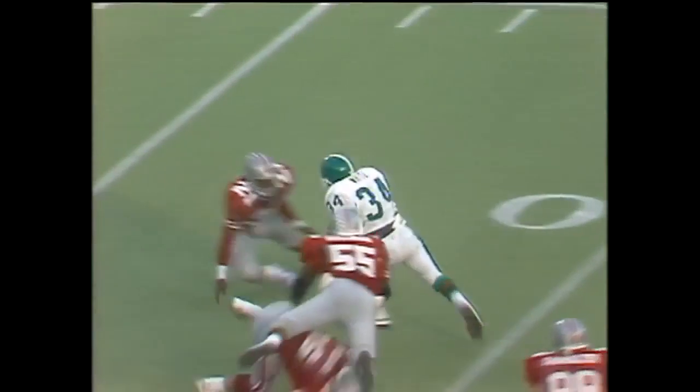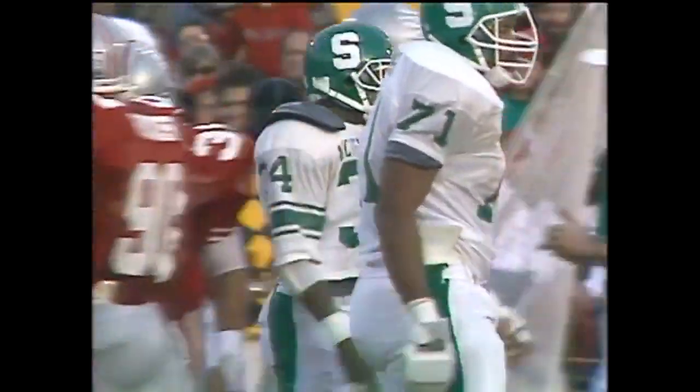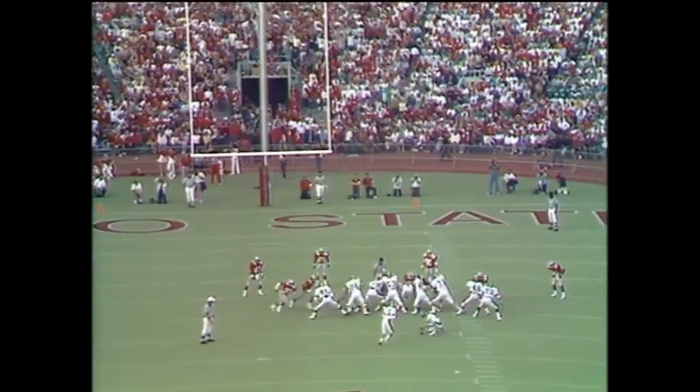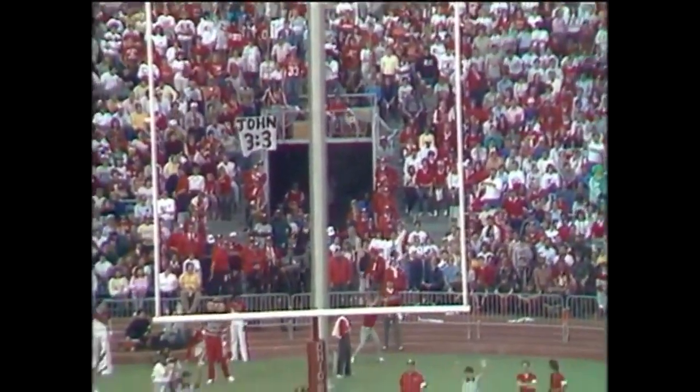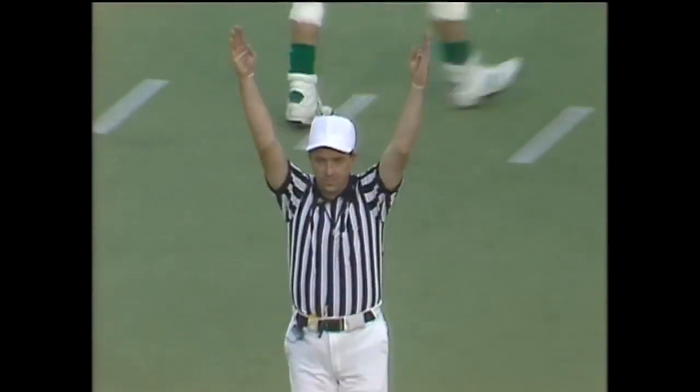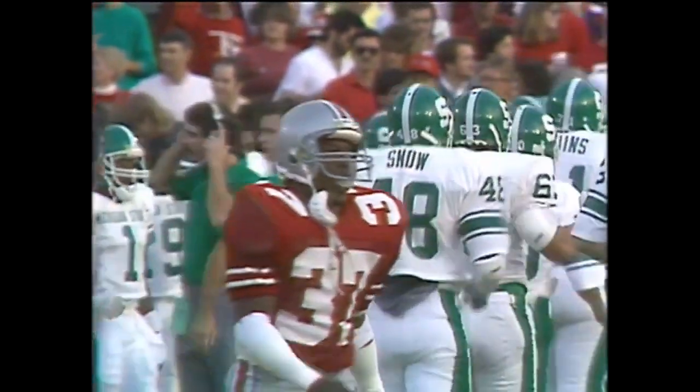Handoff to White — there's that cutback ability of the Heisman Trophy candidate. He's very close to a first down but comes short of the 25-yard line. Langlo attempts another field goal — he missed a 33-yarder earlier. This is a 40-yard attempt on the way, and this time he's got it. Langlo gives Michigan State their first lead of the game — they lead 10-7.